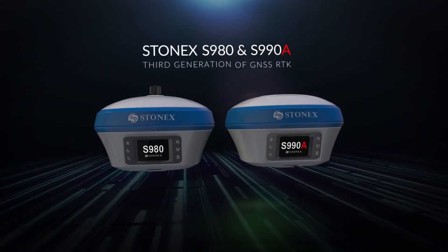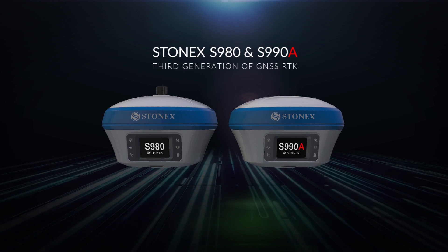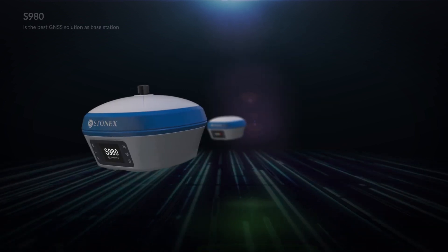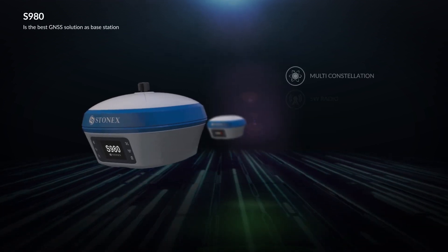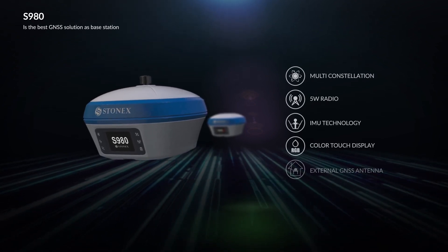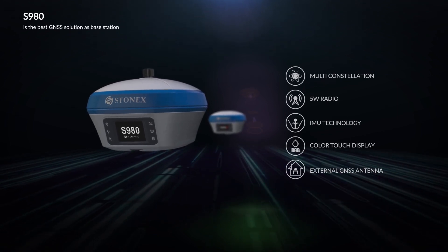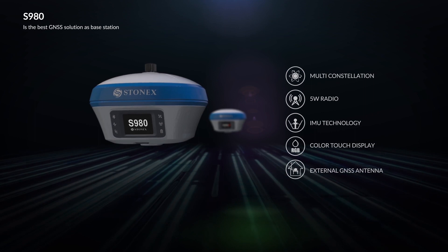Stonex S980 and S990A are the third generation of GNSS RTK. The S980 is the best GNSS solution as a base station. The 5W radio can transmit RTK corrections over 10km. It can be placed inside the office and connected with an external GNSS antenna.